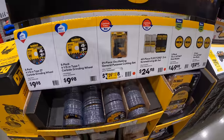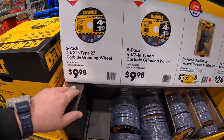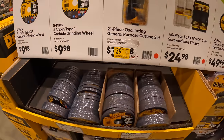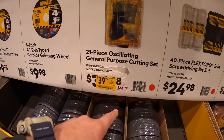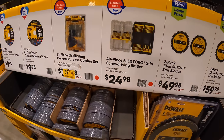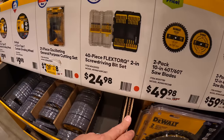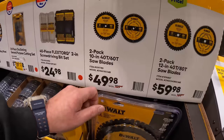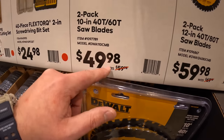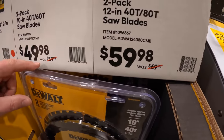DeWalt also has grinding wheels — a 5-pack for $9.98. For $29.98, there's a 21-piece oscillating cutting set. $24.98 for a 40-piece flex torque 2-inch screwdriver bit set. For circular saw blades, two choices: a two-pack of 10-inch 40 and 60 tooth for $49.98, or a 12-inch 40 and 80 tooth two-pack for $59.98.